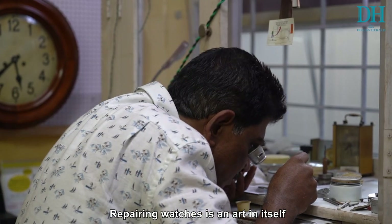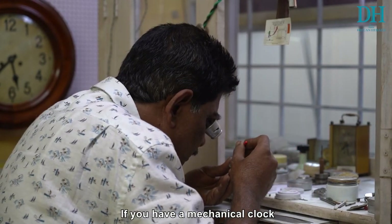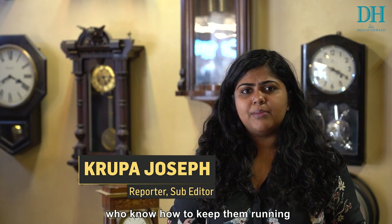Repairing watches is an art in itself. If you have a mechanical clock, there are very few in the city who know how to keep them running.